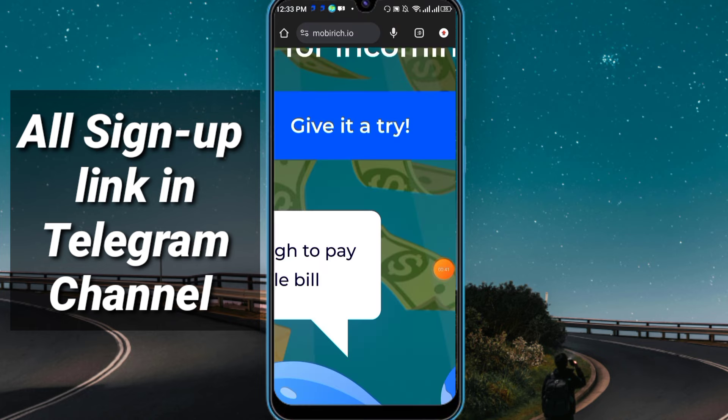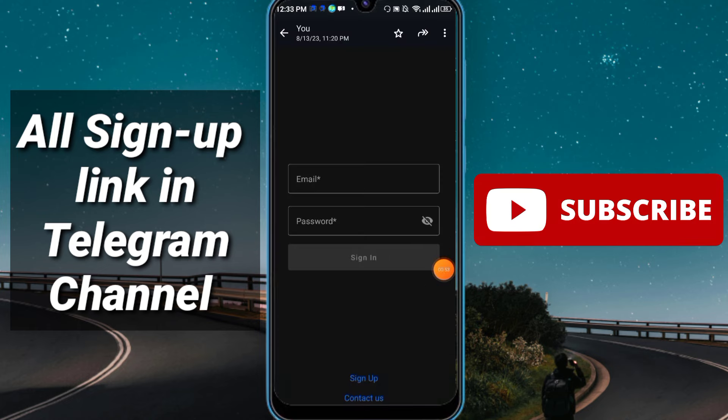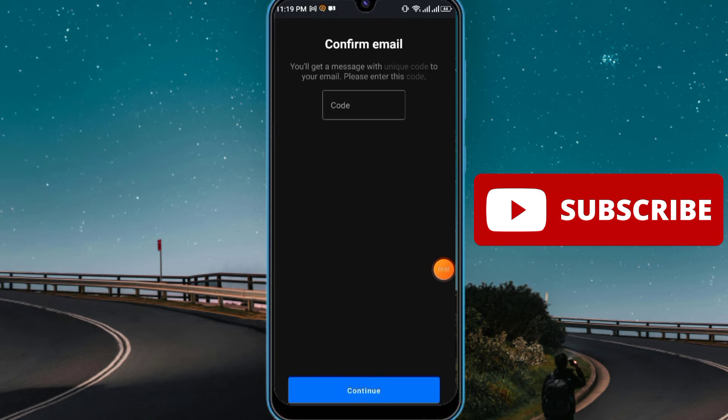I can install this application — it is totally free, no need to invest any single money. You just have to run the app in the background. Click here, give it a try, and install the application. After you install it, simply open the application, click sign up, fill up all the information, click 'I agree to terms and conditions,' and you'll receive a code in your mail — just enter the code and click continue.